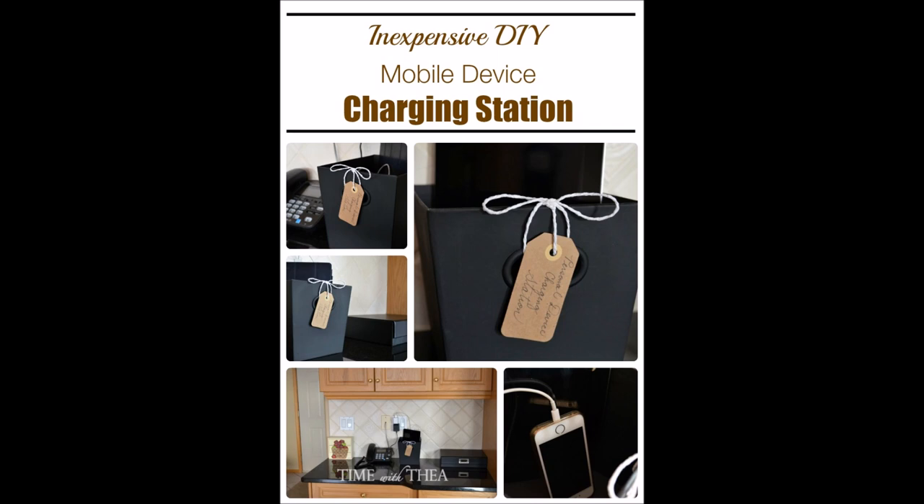22. Inexpensive mobile device charging station. Keep tables and counters totally decluttered while getting those mobile phones and tablets charged with a homemade mobile device charging station. Just get a power cube, a cardboard storage bin with open handles, a primer, some black spray paint, a tag for labeling, a string, and a ribbon or twine.